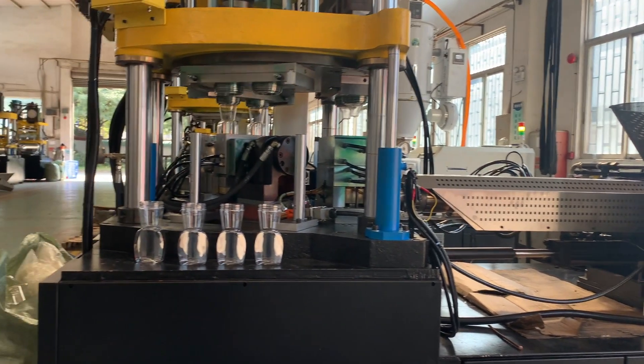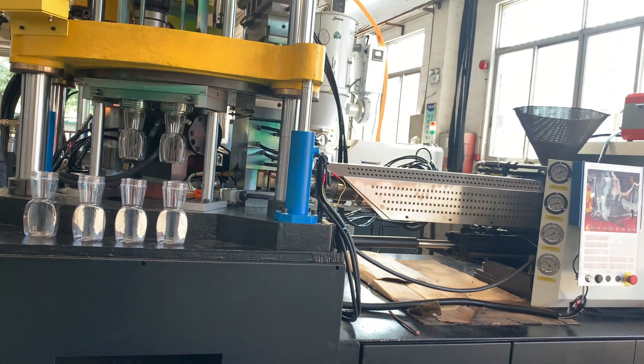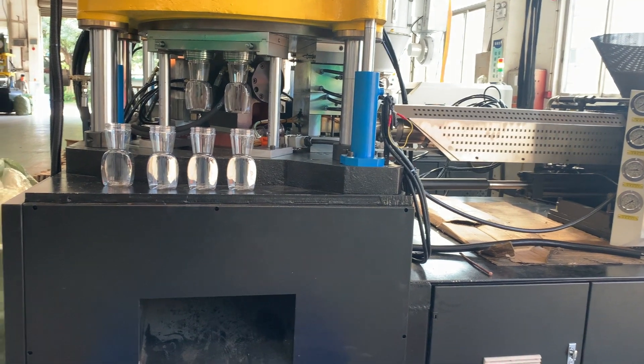ISBM machines offer a higher degree of control over the shape, weight, and thickness of the preform, which can be beneficial for products with complex shapes or tight tolerances.